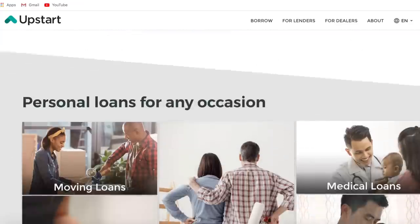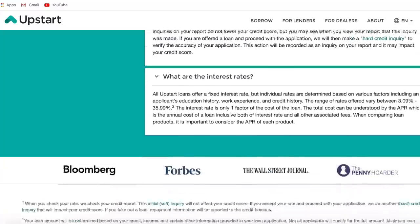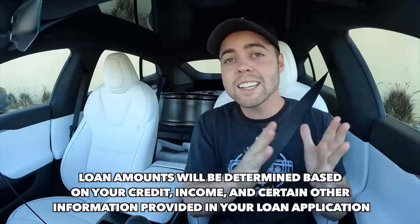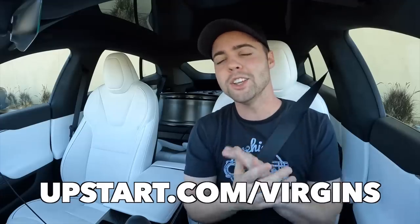Before we continue, I'd like to thank the sponsor of today's video, Upstart. So many Americans have experienced financial hardships over the past few years. The good news is Upstart is here to help you regain your footing and get back on track. Upstart is a super fast and easy way to pay off all your debt with a personal loan done completely online — whether it's paying off credit cards or an expensive car payment. Over 1 million people have used Upstart to get one fixed monthly payment. Unlike other lenders, Upstart considers your income and employment to get you a smarter rate. Within 5 minutes online you can see your rate upfront for loans ranging from $1,000 to $50,000, and after accepting your loan you can receive funds in as little as one business day. Go to Upstart.com/Virgins to find out how Upstart can lower your monthly payments today.